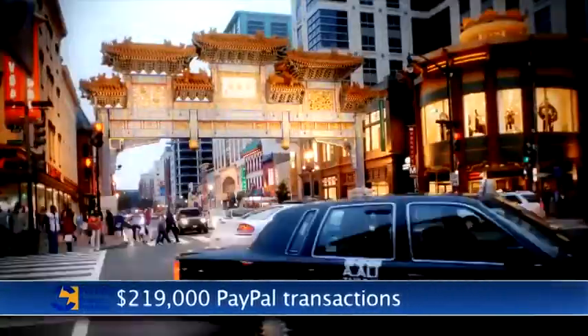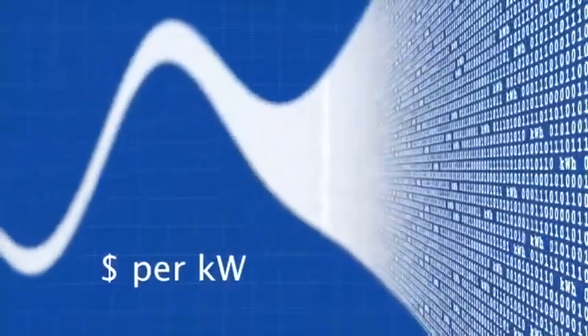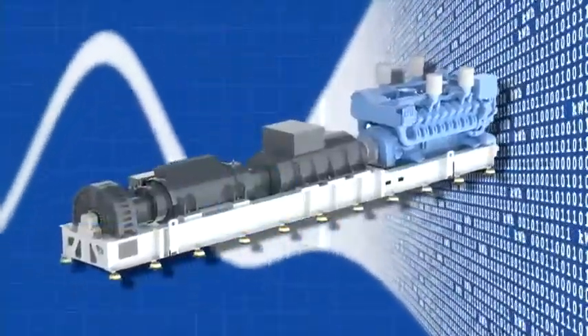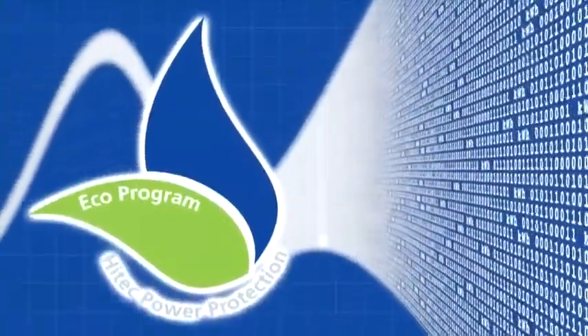Many trends influence the design of data centers. These include a scalable design approach, modular concepts using pre-engineered components, increasing power density and optimizing energy efficiency.